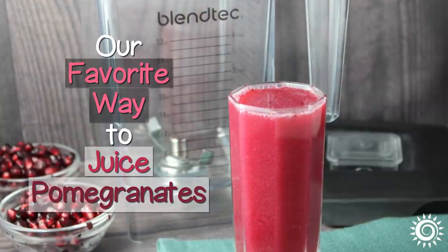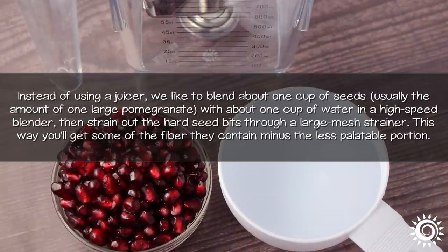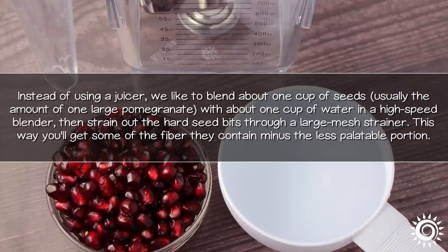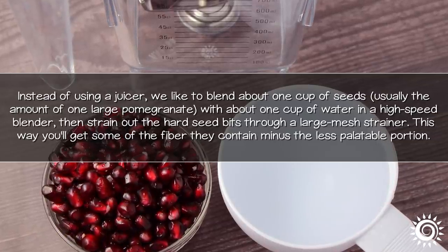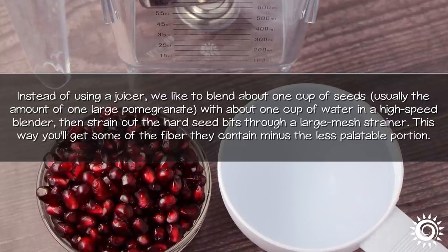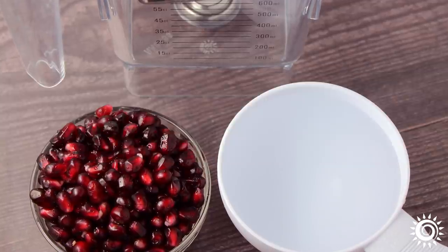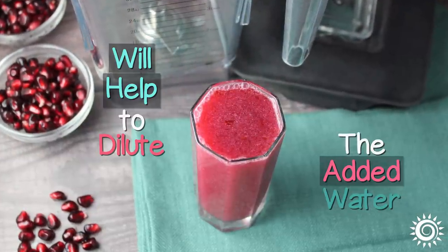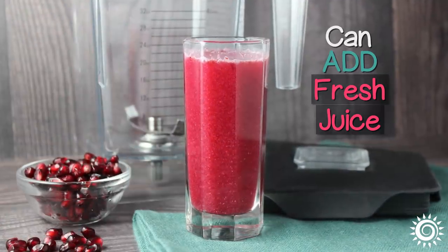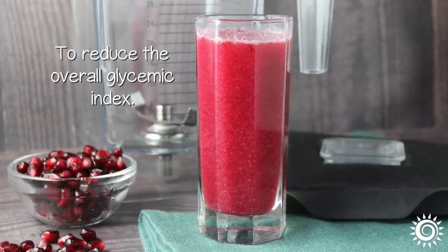Our favorite way to juice pomegranates: instead of using a juicer, we like to blend about one cup of seeds — usually the amount of one large pomegranate — with about one cup of water in a high-speed blender. Then strain out the hard seed bits through a large mesh strainer. This way you'll get some of the fiber they contain, minus the less palatable portion. The added water will also help to dilute the high sugar content. You can also add fresh juice to smoothies, other blended drinks, or kefir to reduce its overall glycemic index.